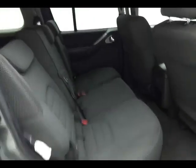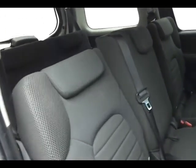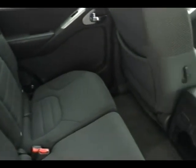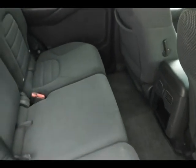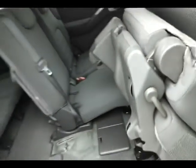The Pathfinder seats 7 with a cloth interior. Seats recline and have hooks for the latch system to keep child seats completely secure. Seats fold flat as well as flip and fold forward, making it easy to get to the third row that seats two.